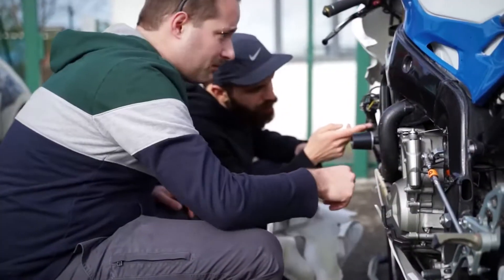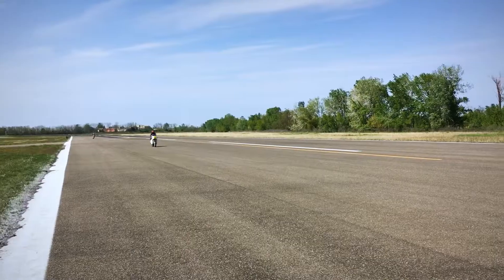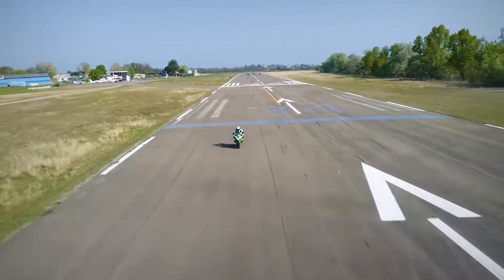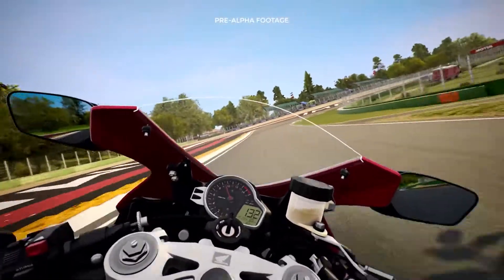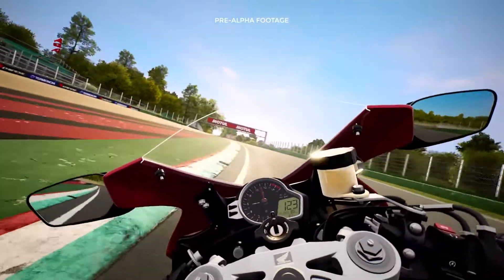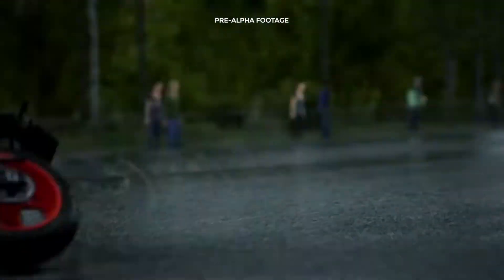The accuracy of the engine's roar is guaranteed by new acquisitions and by the sampling of the engines and exhausts of the most historic bikes and the latest models on the market. The dynamic sound will go hand in hand with the changes in engine revs due to the anti-wheelie or the traction control, with distinct effects between racing and road bikes, just like it happens in reality.